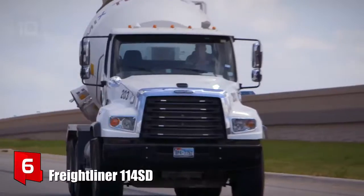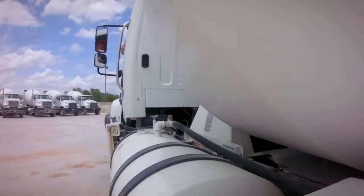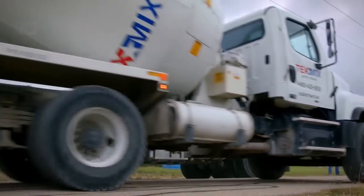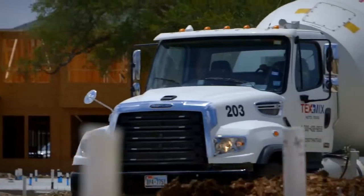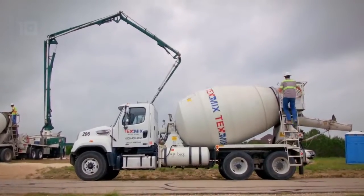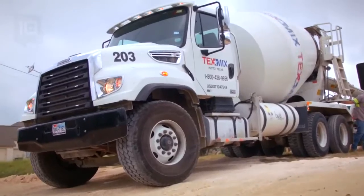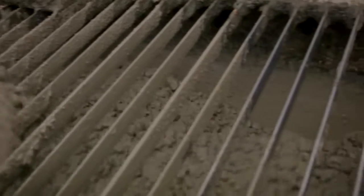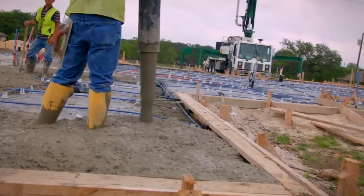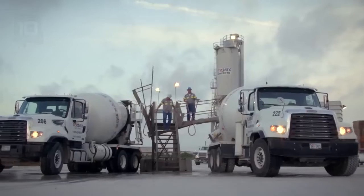Number 6: Freightliner 114 SD. It is a strong and durable truck that has been made in the United States. It is designed for ease of maintenance and to reduce operating costs while maintaining productivity. It is equipped with a new generation engine and can move over rough terrain and adapt to the most demanding situations. It includes lightweight components that allow it to increase its payload capacity. It measures 9 meters in length, its drum has a volume of 8,400 liters, and it has an engine with 500 horsepower, reaching a speed of 120 kilometers per hour.